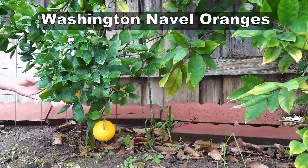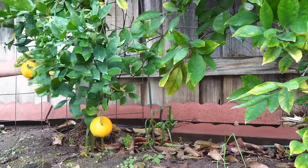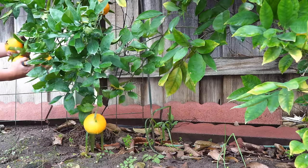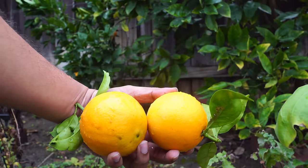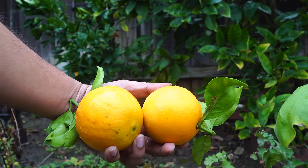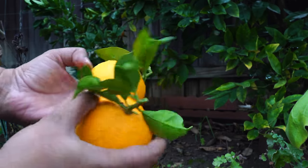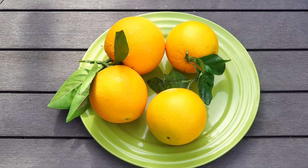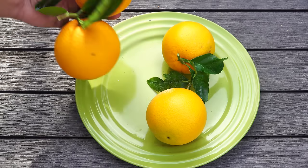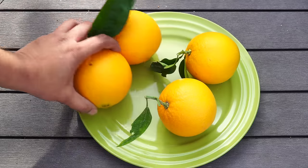Moving on to the oranges — we had some Washington navel oranges. As you might already know, we have been growing this for a while now. This year we did not get a huge harvest from this plant, but nonetheless we harvested about seven to eight oranges from this tree this year. They're beautiful looking oranges — excellent tasting and a great variety to grow at home.